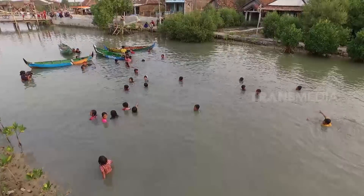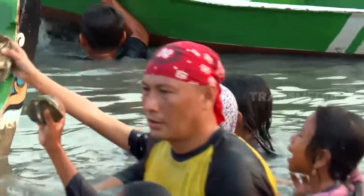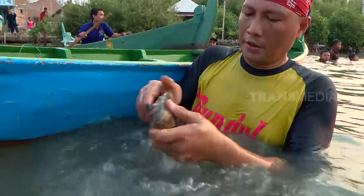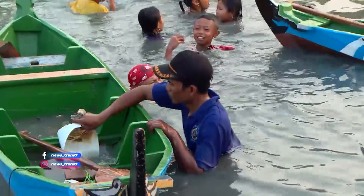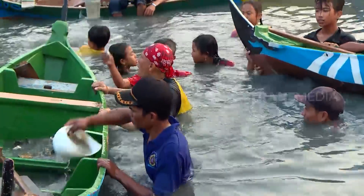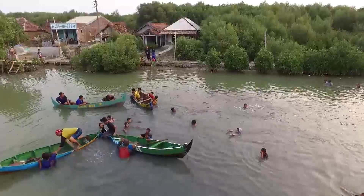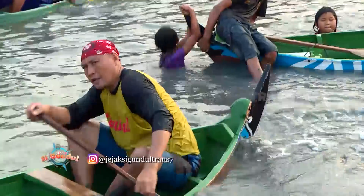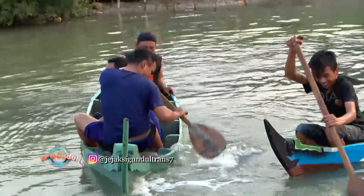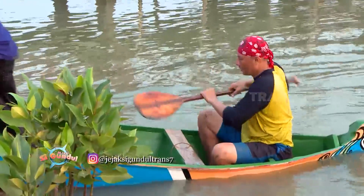Dari bentuknya sih, tiram tampak kurang menarik. Hanya mirip batu. Padahal, isinya lezat lho. Tiram biasanya menempel pada akar mangrove yang masih dapat air. Lumayanlah, baru sebentar mencari, sudah dapat seember tiram. Biasanya, masyarakat Bedonov lebih suka membakar tiram. Menurutku sih, tiram mau dibakar atau ditumis apa aja, rasanya joss.